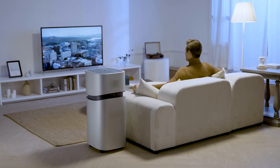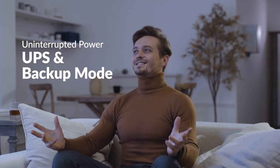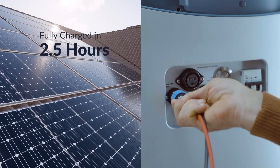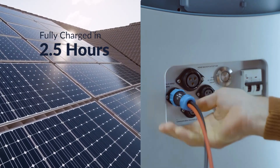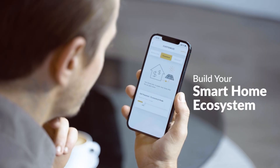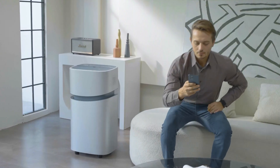Each unit features 19 diverse ports, covering everything from USB to electric car outlets. Additionally, two wireless panels facilitate smartphone charging, while cutting-edge technology ensures a rapid 100% charge in just two and a half hours.